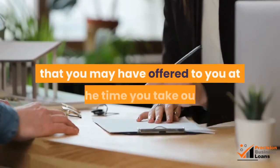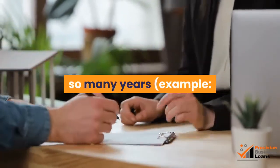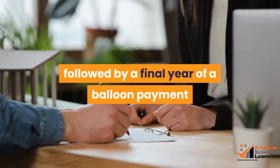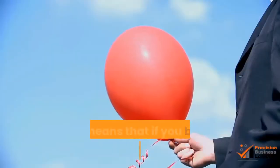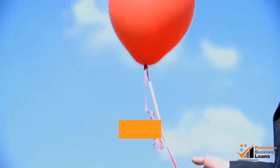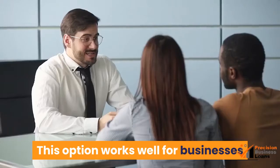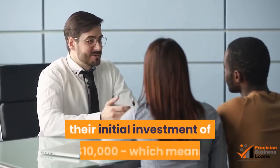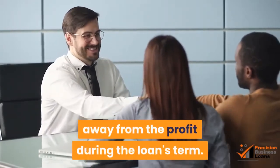Other payment options that you may be offered at the time you take out your business loan may be a payment of interest only for so many years — for example, 10 years of interest-only payments each month, followed by a final balloon payment that will be the entire principal of the loan. That means that if you borrow $10,000, you would pay interest only on the money for 10 years, with the final balloon payment of $10,000 due at the end of the term. This option works well for businesses that will need more time to realize the profit on their initial investment, meaning the interest-only option doesn't take away from the profit during the loan's term.